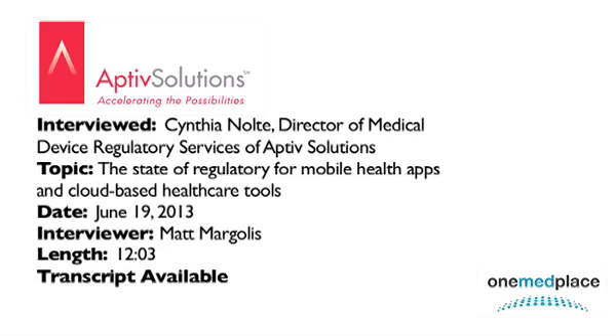OneMed Radio welcomes Cynthia Nolte, Director of Medical Device Regulatory Services with Aptive Solutions. Aptive Solutions will be a sponsor at the upcoming OneMed Forum New York 2013, taking place at the Metropolitan Club June 26th and June 27th. Today we'll be discussing the regulatory landscape, globalization of drug development, and the novel technology that's driving new strategies for clinical trial implementation.